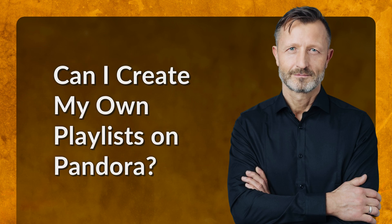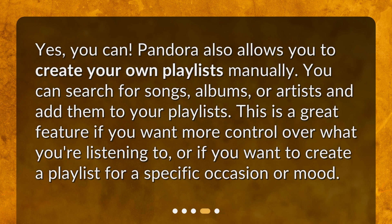Can I create my own playlists on Pandora? Yes, you can. Pandora also allows you to create your own playlists manually. You can search for songs, albums, or artists and add them to your playlists. This is a great feature if you want more control over what you're listening to, or if you want to create a playlist for a specific occasion or mood.